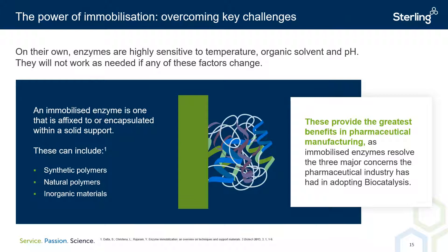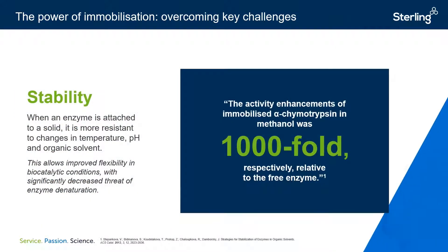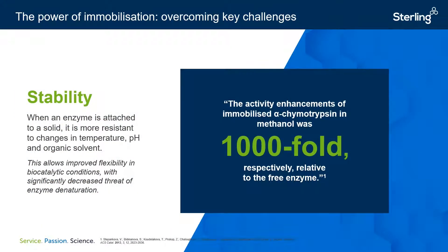The stability of an enzyme to conditions such as temperature, pH, and organic solvent content is significantly improved through immobilization. This is because a stable microenvironment is created for the enzyme to operate in when affixed to pores within the solid support. In the example shown, an immobilized alpha-chymotrypsin was shown to be 1,000 times more active in a methanol environment compared to its free enzyme counterpart. Enhancement in stability allows greater flexibility in the conditions for enzyme use and the substrates with which they can act upon.